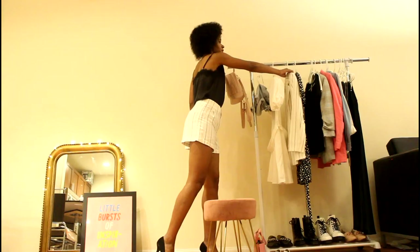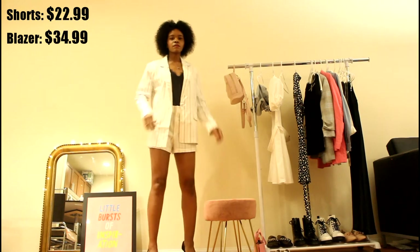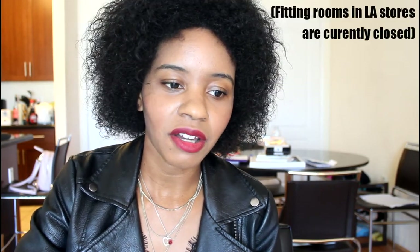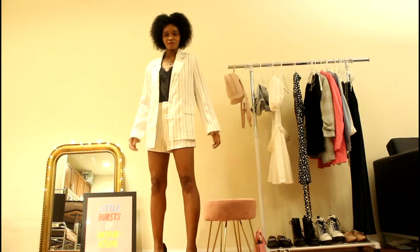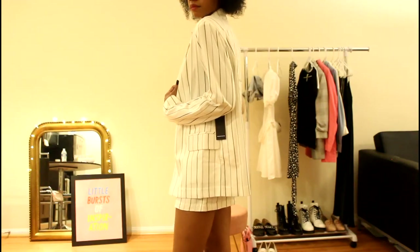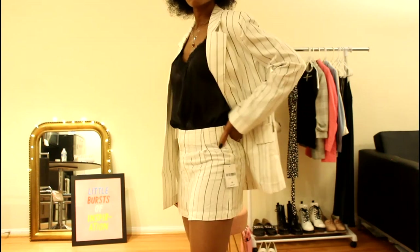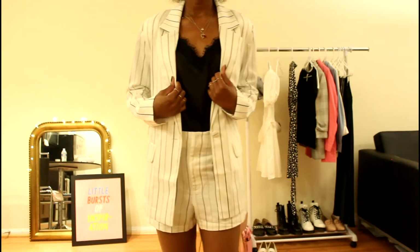Next we have this blazer short two-piece set. I felt conflicted on this for a while, but then I realized normally when I try something on in the store and I don't love it, I don't buy it. The only difference now is you have to buy everything and then try it on, so it's like, do I keep it or do I take it back? Since I didn't absolutely love this, I decided I'm going to be returning it. I like this outfit, but something about the fit of the blazer just isn't right.